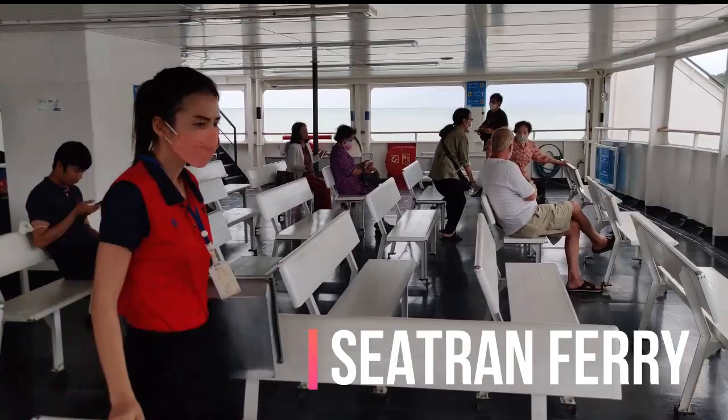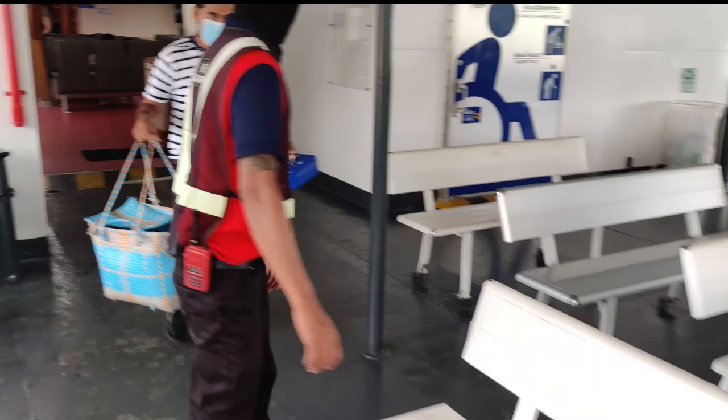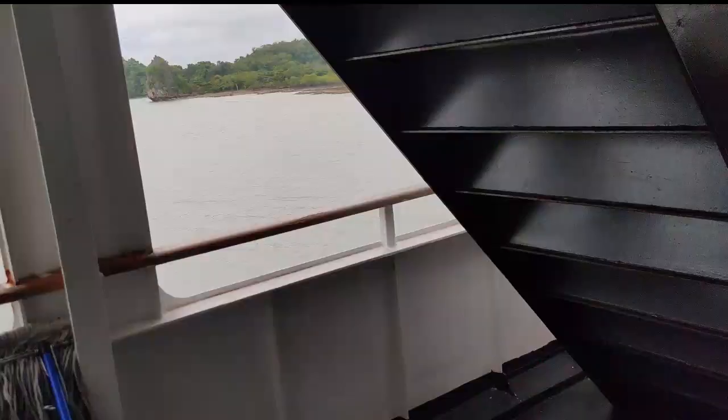Now I am inside the ferry. You can see ordinary seats — this is just outside, there's no cabin. You can get a better view from here. Regular travellers between the two places choose to sit over here — they don't want to go inside. Beautiful views.